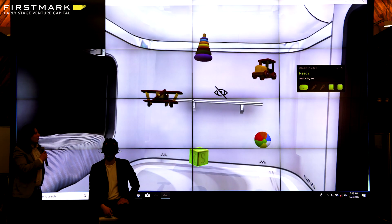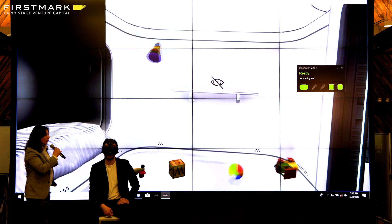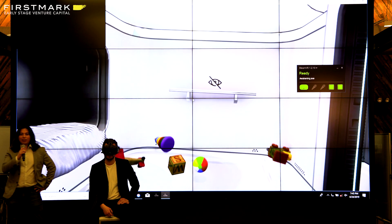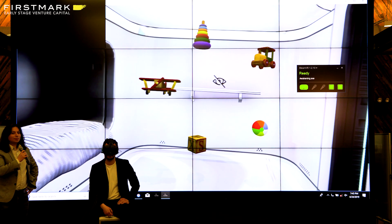Adam is just consciously wanting one of the objects on top of the screen and he's able to pull it. Before we go into the actual experience, does somebody want to yell out one of these objects and we'll have him pick it? [Audience: Plane!]